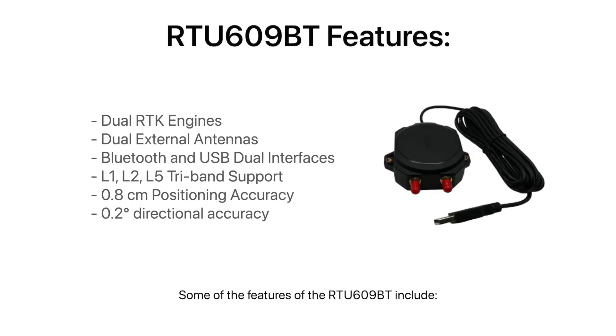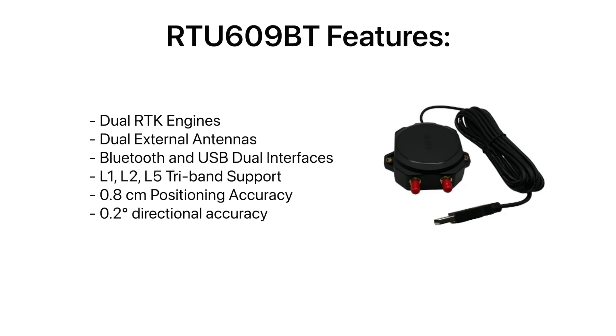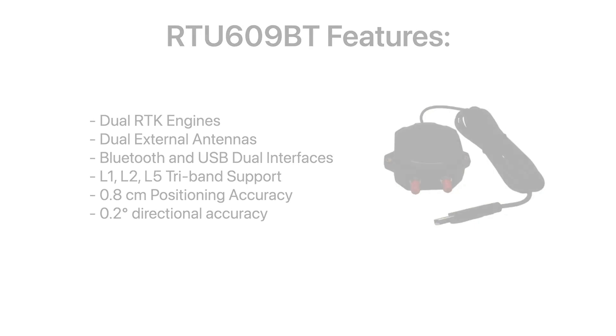Some of the features of the RTU609BT include dual RTK engines, dual external antennas, Bluetooth and USB dual interfaces, L1, L2, and L5 tri-band support, a 0.8 centimeter positioning accuracy, and a 0.2 degree directional accuracy.